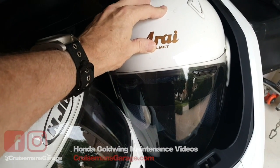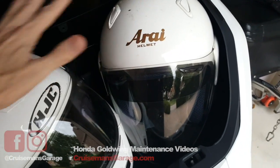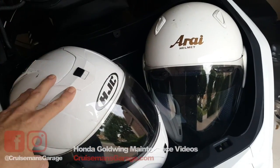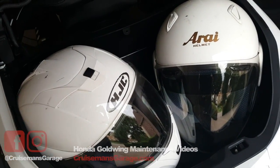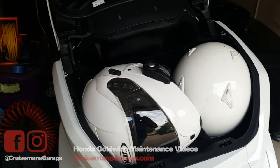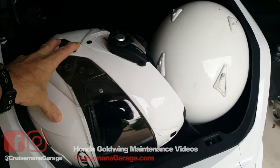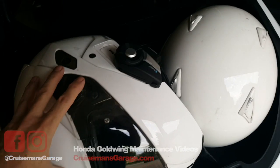This is an Arai 3/4 small helmet, which is my girlfriend's helmet, and the two of these together in this configuration will not fit. Let's try another configuration that I saw online recently. A video I saw online showed a guy in Italy putting two Nolan N104s, I think they were, in this particular configuration.